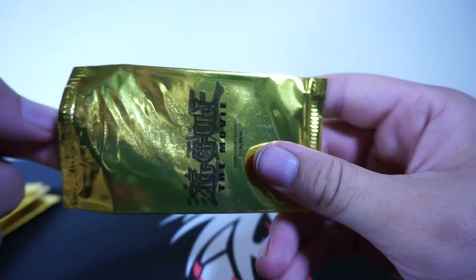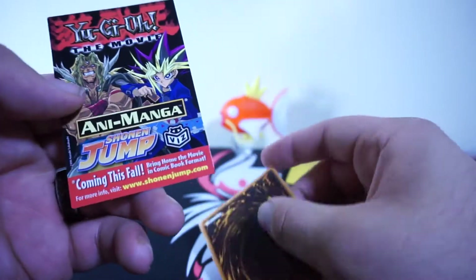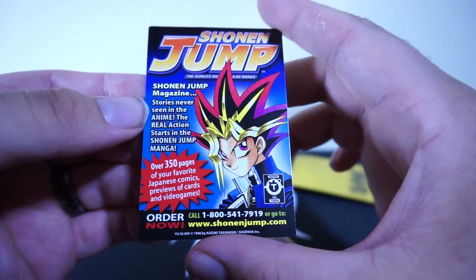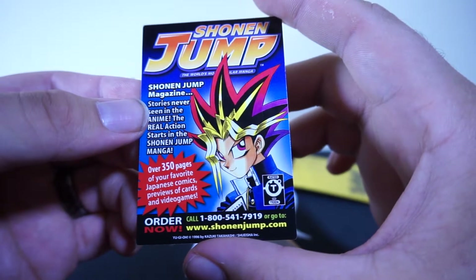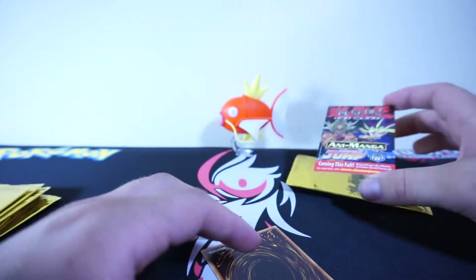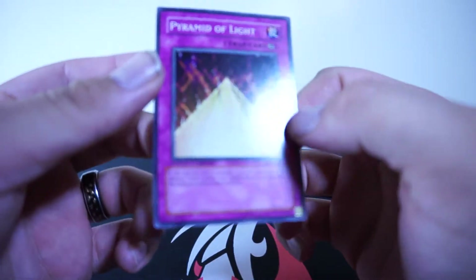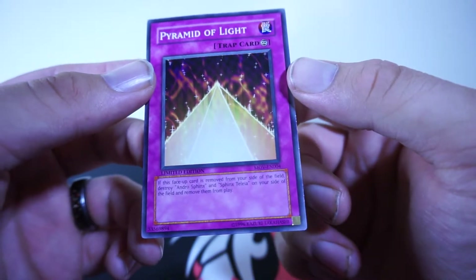There we go, I opened that nice and clean. Let's go ahead and pull this first card out — there are actually two things in there. Well, that's back when Shonen Jump was still a thing. I know it is still a thing, but they don't actually print Shonen Jumps anymore. Over 350 pages of your favorite Japanese comics, previews of cards and video games. I still have a giant collection of Shonen Jump magazines. That makes me upset because it's all digital now. The card we received is Pyramid of Light — it's limited edition because it has the movie tag on it. Kind of neat.